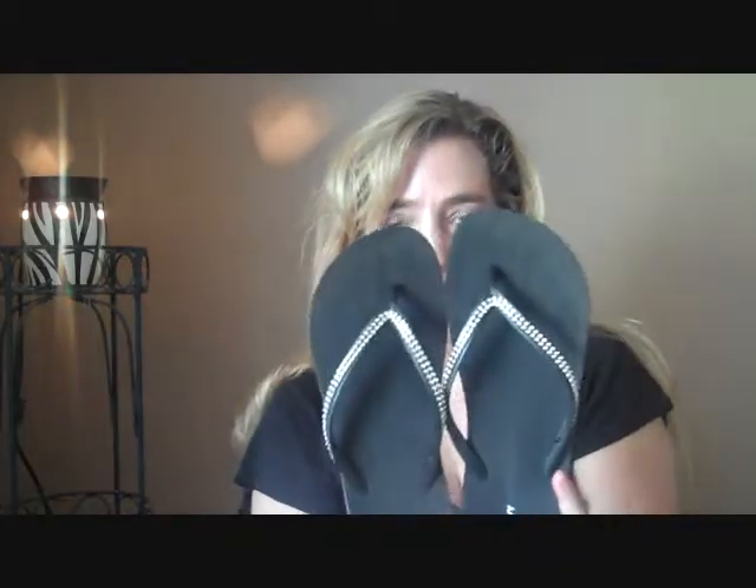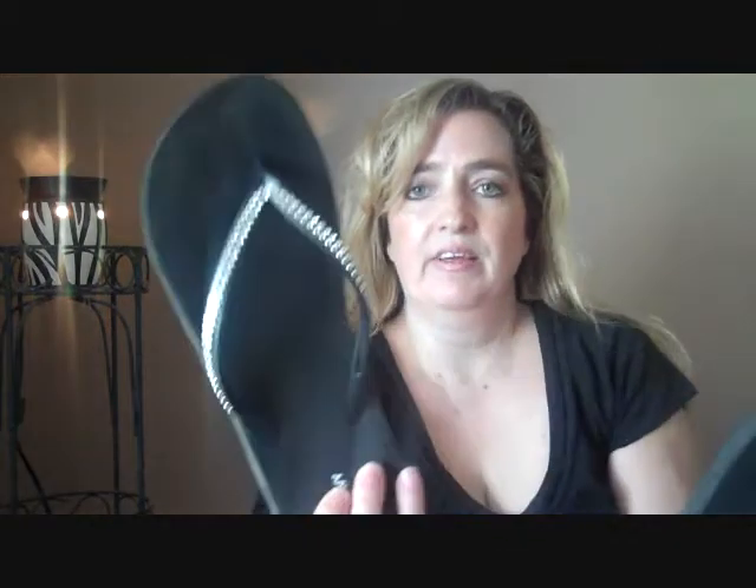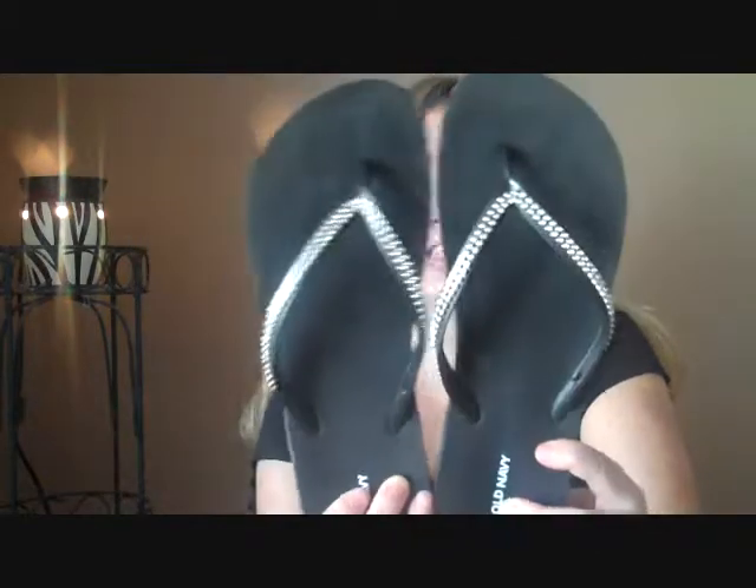First I want to show you these — they're my daughter's. She's already worn them so if they look a little dirty, I picked these up at Old Navy. They were $4.50. I thought they were really, really cute. And I actually like them so much I might go back and get some myself. She's been wearing them ever since I bought them for her.